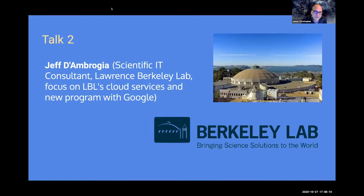In research computing, there are many platforms available — some locally provided, others from cloud providers or national infrastructure. A key part of the scientific IT consultant role is matching researchers to the right platform solutions. One of those solutions, increasingly, is cloud. Jeff will talk about his work at LBL bringing more Google Cloud services to researchers.